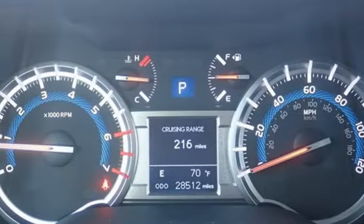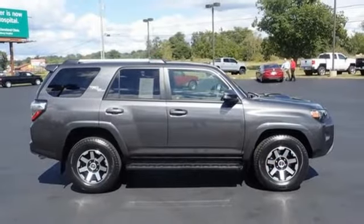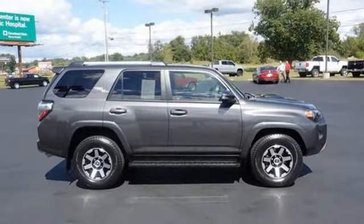Trailer hitch receiver, Bluetooth, and V6 engine. You'll never know till you try. Test drive it today.